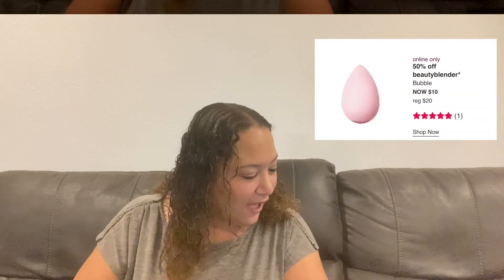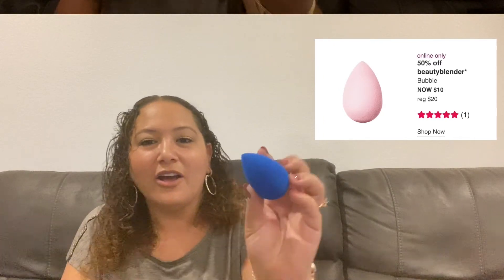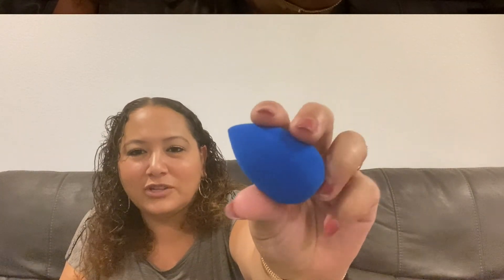Alright, let's start with this week's deals. Sunday September 5th: the Beauty Blender in the color Bubble is originally $20, on sale for $10. I have one right here in Sapphire — my birthstone. When you wet it to apply foundation, blush, highlighter, or concealer, it expands. It's tried and true, always a great buy.